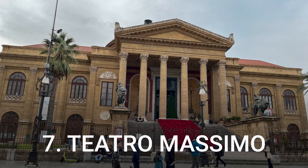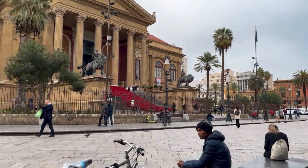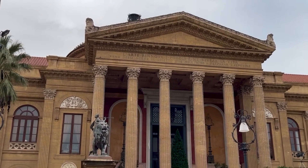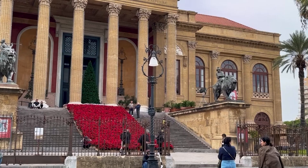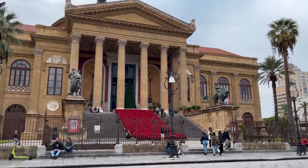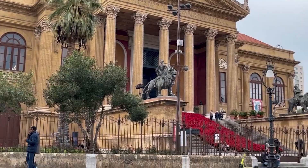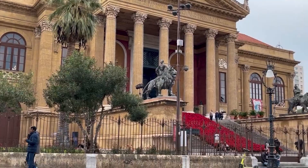Number 7: Teatro Massimo. Only a ten-minute walk from the cathedral, you'll reach the bustling Piazza Giuseppe Verdi, dominated by the massive Massimo Opera House — the third largest opera house in Europe after Paris and Vienna. The lavish theatre was built in 1897 and is the largest in Italy, with a seated capacity of almost 1,400 people. Teatro Massimo is famous for being the filming location of two scenes from Godfather III. You can take a guided tour, and it is also possible to climb to the Opera Terrace and enjoy beautiful panoramic views of Palermo.